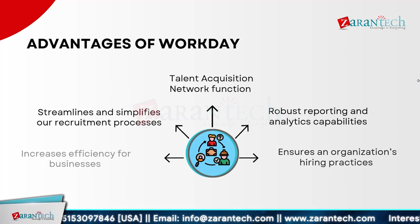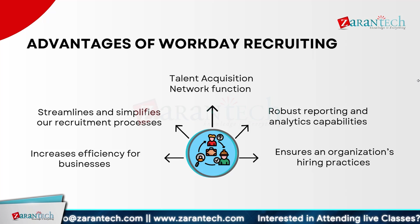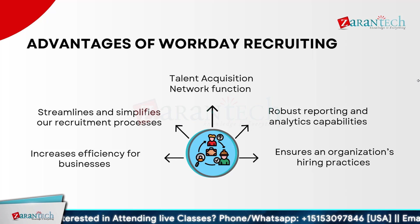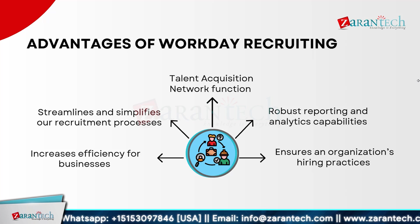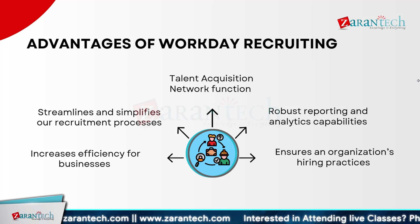Workday Recruiting significantly enhances business efficiency by streamlining and simplifying recruitment processes. With its Talent Acquisition Network function, it connects you with top talent seamlessly, enabling collaboration with recruiters, managers, and candidates throughout the hiring journey. One of the standout features is its robust reporting and analytics capabilities, providing deep insights into your hiring practices. You can track key metrics such as time to hire, source effectiveness, and candidate pipeline health. Additionally, Workday Recruiting ensures your organization's hiring practices are compliant with various regulations, with integrated compliance features that help maintain adherence to employment laws and reduce the risk of non-compliance.